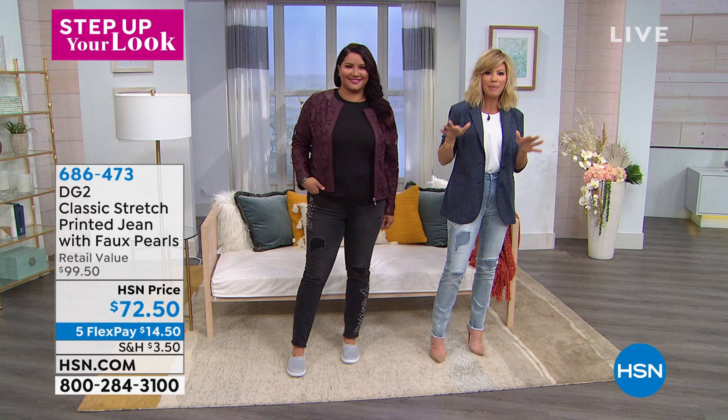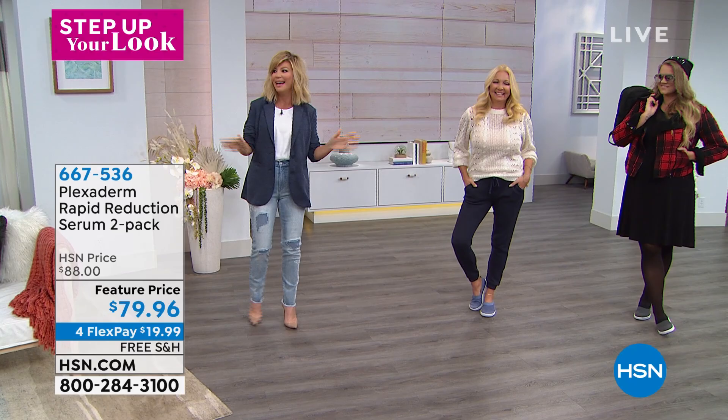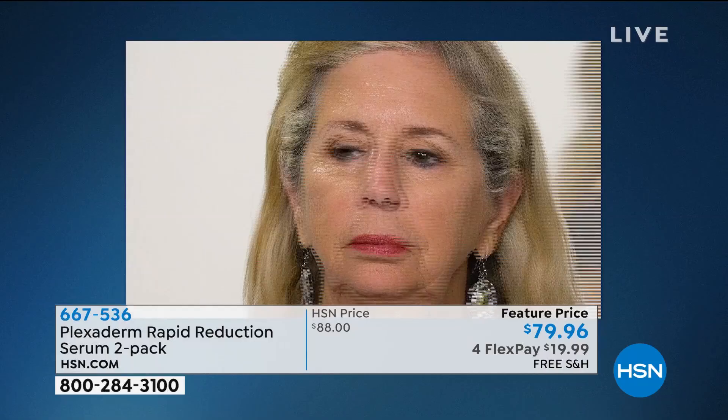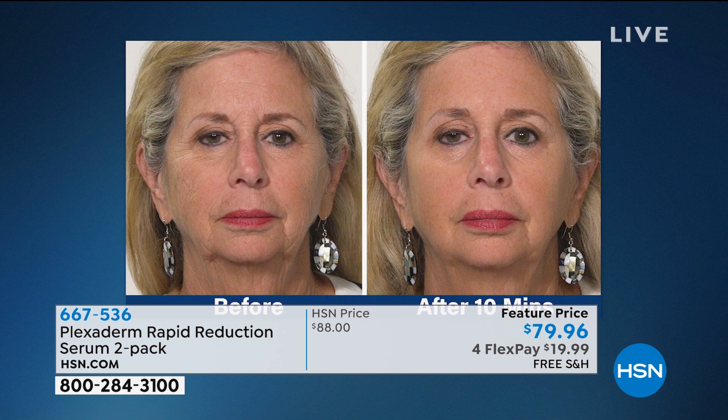It's called Step Up Your Look. If you're in a fashion rut — like I'm in a pink rut — my New Year's resolution is no more pink and a lot less coffee. Coming up, seen in the Beauty Report, it's the easiest way to look years younger. This did sell out in our Beauty Report. We're able to bring some back for you today, and I think we've got about 3,000 left. This is the brand new Plexiderm Serum.